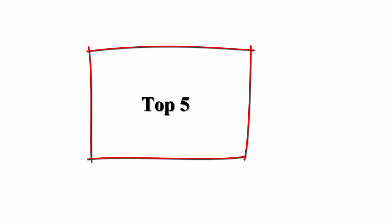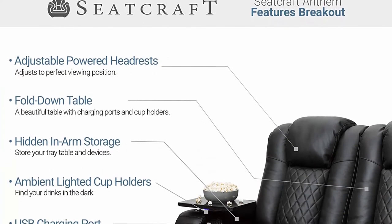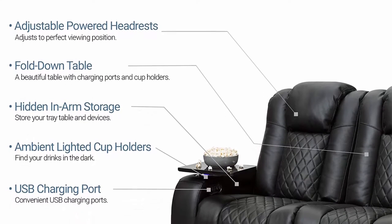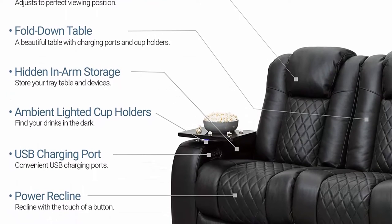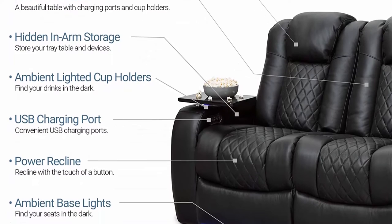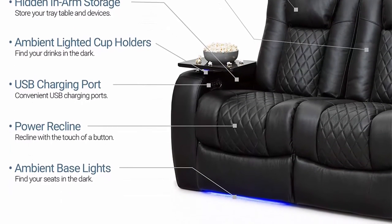Top 5: Seatcraft Anthem Home Theater Seating — top grain leather, power reclining sofa, fold-down table, powered headrests, arm storage, AC/USB and wireless charging, cup holders, black. The finest material: painstakingly hand-selected genuine top grain leather from the top 30% quality of hides for the finest touch, look, and durability.